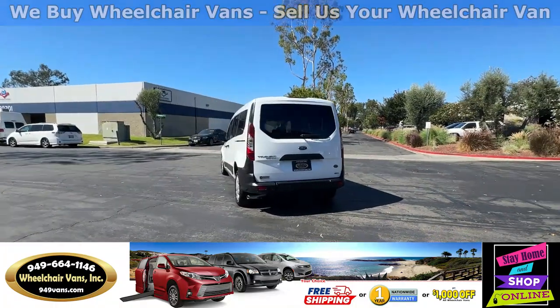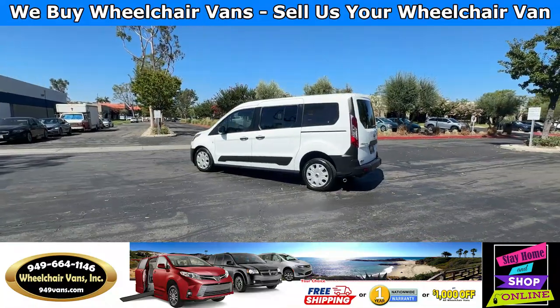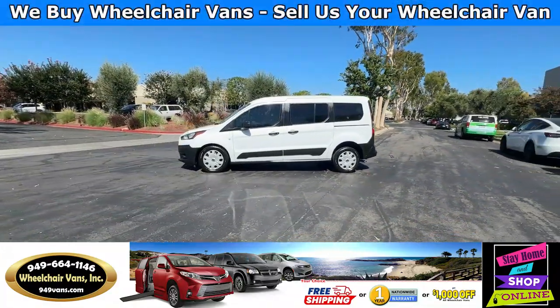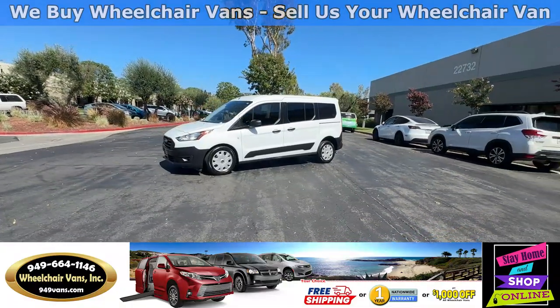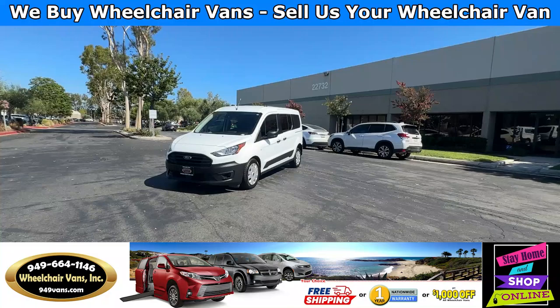We also offer financing on all types of credit. We can do personal or business loans, and on top of that we do have a promotion for free nationwide shipping. But if you decide to pick up at our location, we can offer you one thousand dollars off or a free one year warranty.